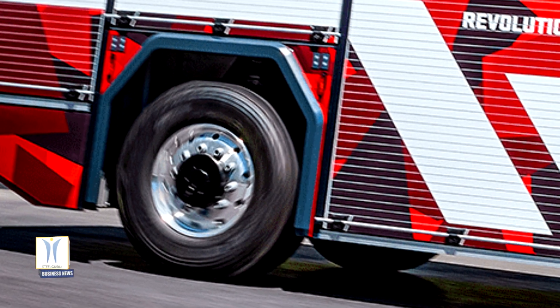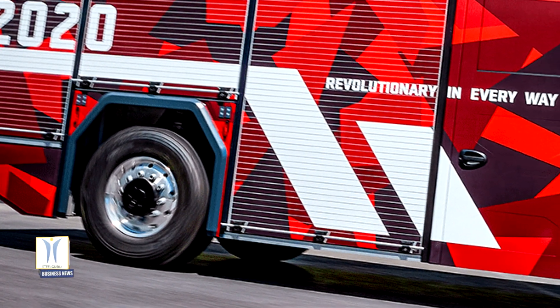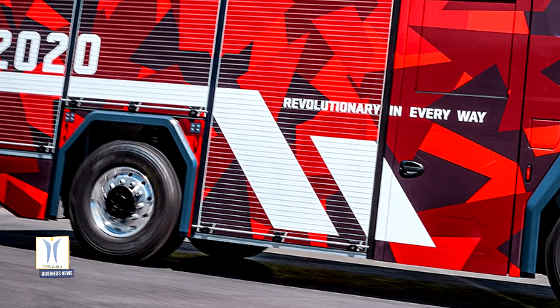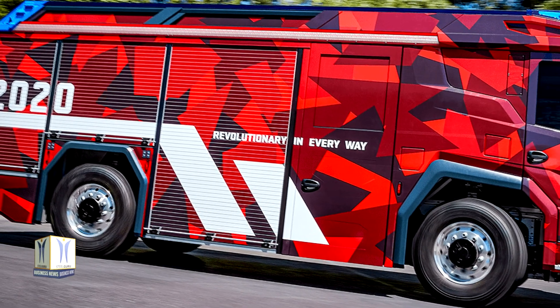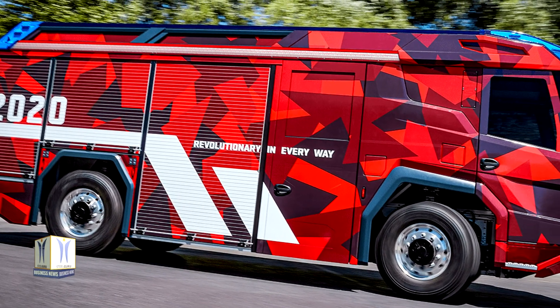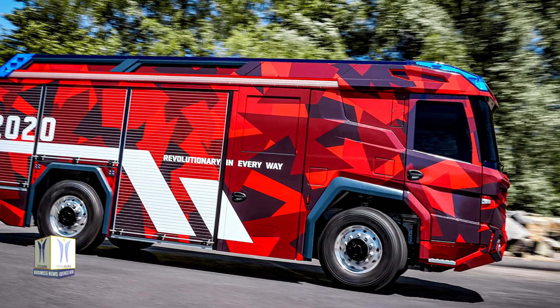As part of the Volvo Group, Volvo Penta leveraged proven technology and competence from Volvo trucks and Volvo buses, and adapted it to meet the performance requirements of a fire service application. The result is a proven Volvo Group technological solution that is tailored to meet Rosenbauer's specific needs.